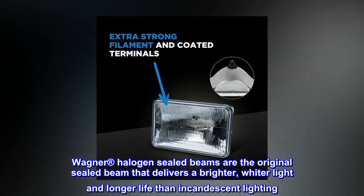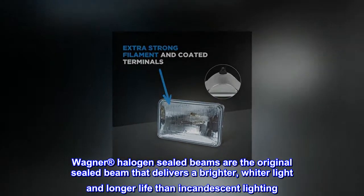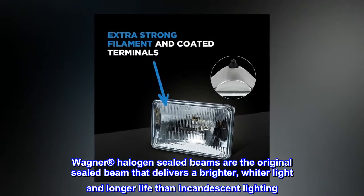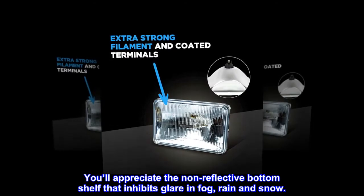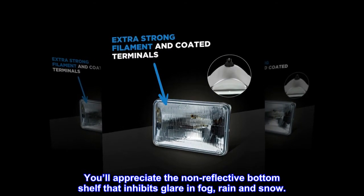Wagner Halogen Sealed Beams are the original sealed beam that delivers a brighter, wider light and longer life than incandescent lighting. You'll appreciate the non-reflective bottom shelf that inhibits glare in fog, rain and snow.